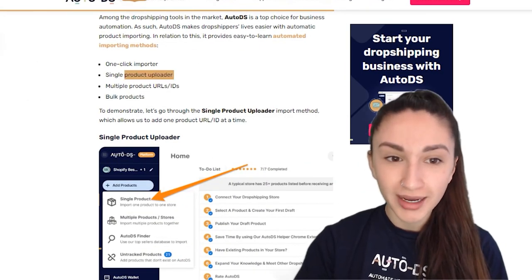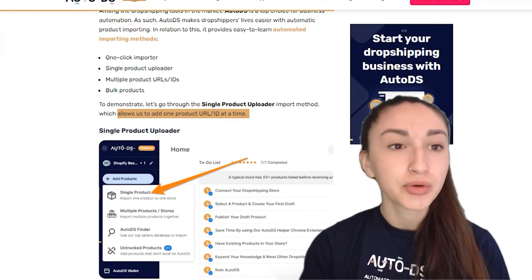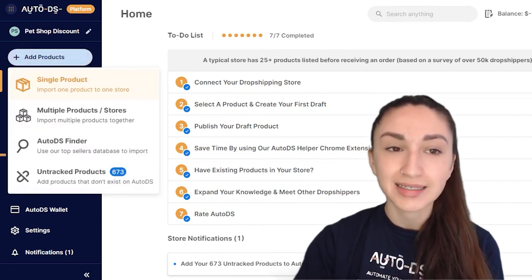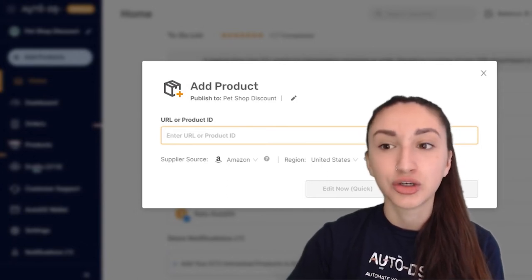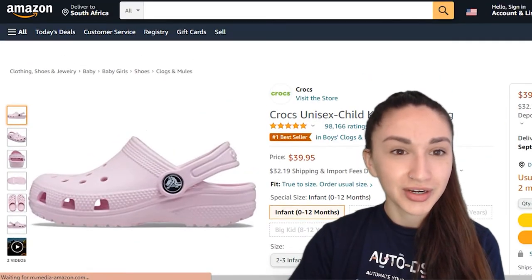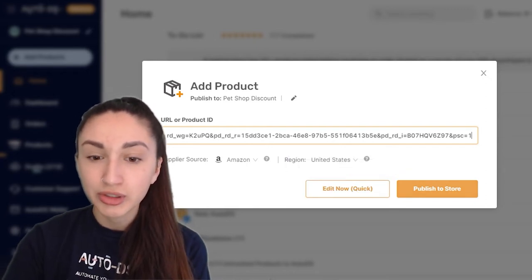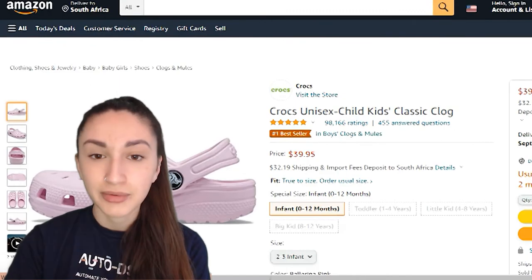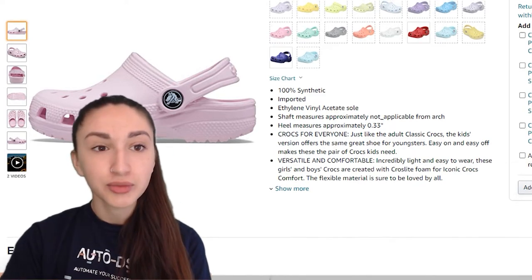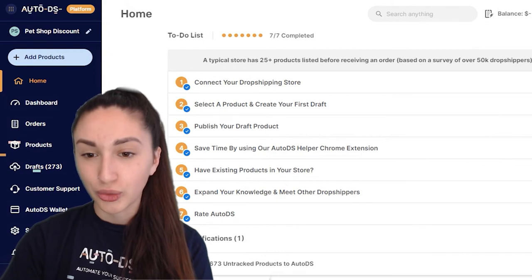The second importing method is single product upload, which allows you to add one product URL or ID at a time. In AutoDS, click Add Products, then Single Products — import one product to one store. Get your product URL from Amazon, paste it into the platform, and choose to edit now or publish to store. Clicking Edit Now lets you optimize the title, images, and description on top of what's already imported. If you're happy with everything, click Publish to Store and the item is added.